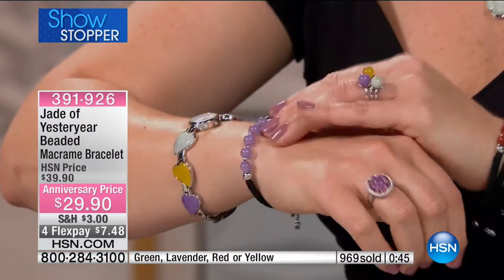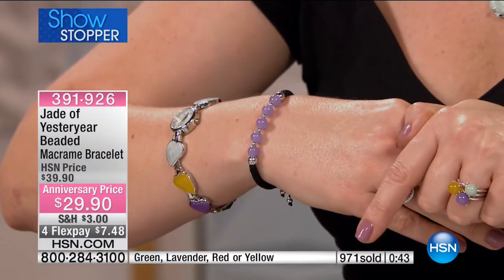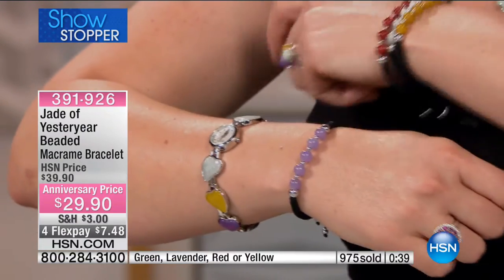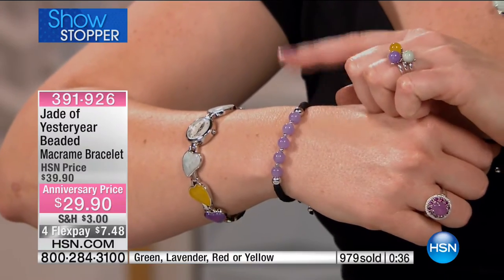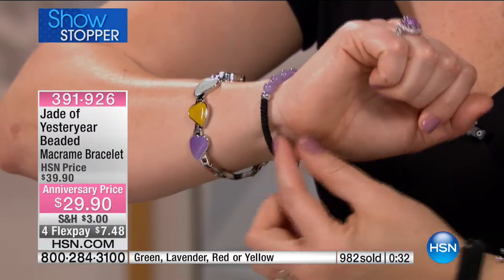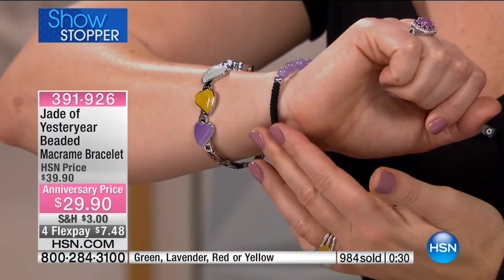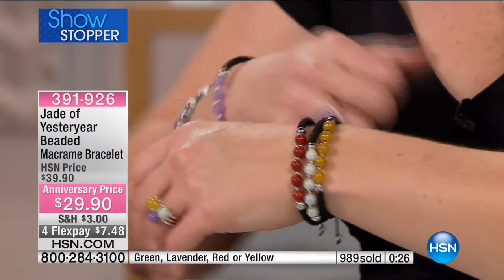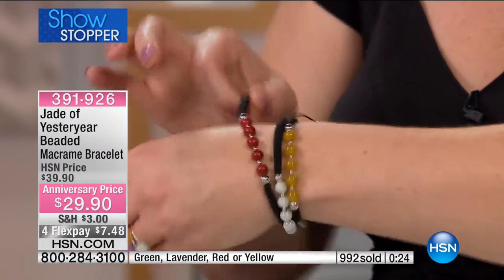We're going to give you a quantity update — over 970 sold, about to hit 1,000. We have 40 left in lavender. The macrame work is gorgeous — tubular, not flat, more dimensional, and comfortable on the wrist. We just lost the red — it's completely sold out. Thank you for your orders.